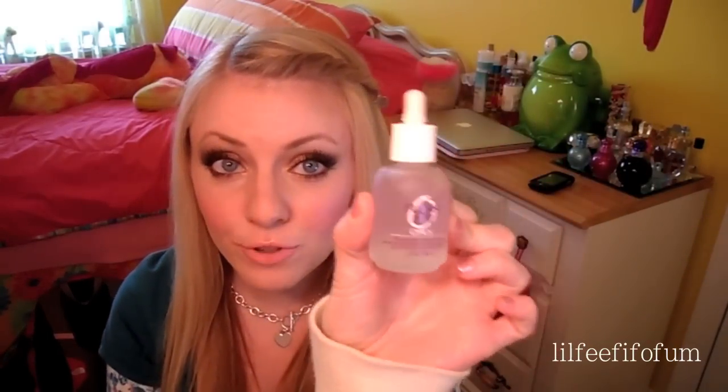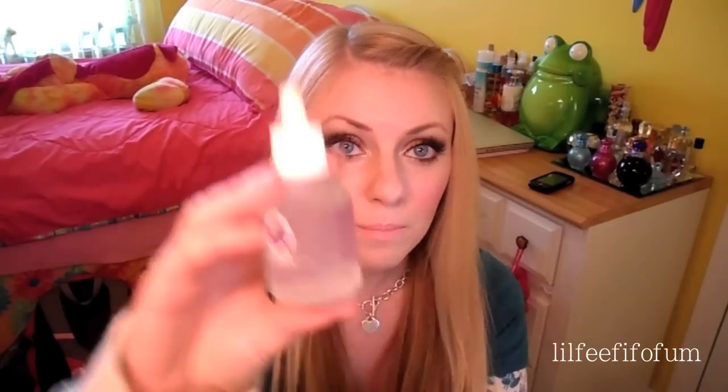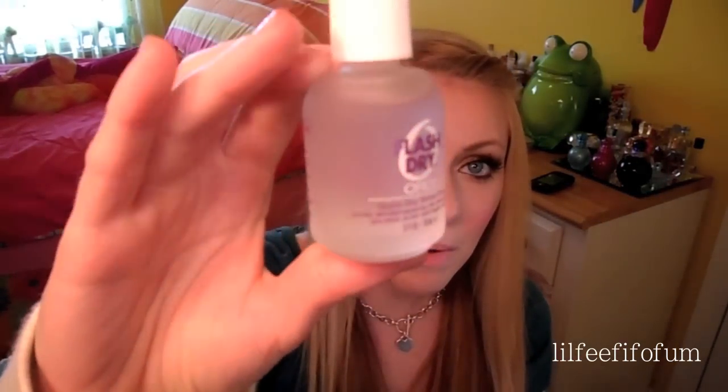This is Orly Quick Dry Shine Drops, and this really does make your nail polish dry really, really quick. Surprisingly, it worked — at first I didn't think it was going to work, but it actually does. I put two drops on each nail and it works like a charm. That is what the bottle looks like.